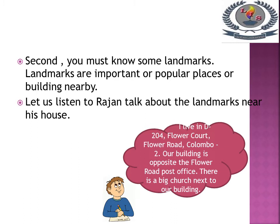I live in D204, Flower Court, Flower Road, Colombo 2. Our building is opposite the Flower Road post office. There is a big church next to our building. Now tell me children, what are landmarks? Landmarks are important or popular places or buildings nearby. The landmark we can see near Ranjan's house is a big church next to his house.